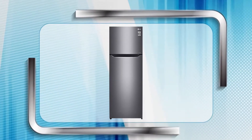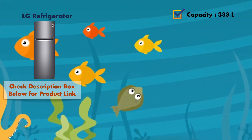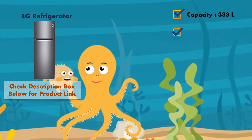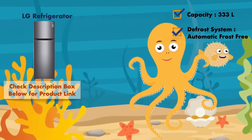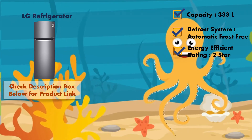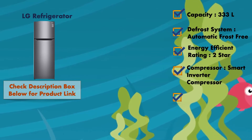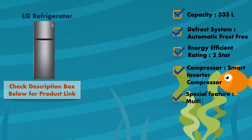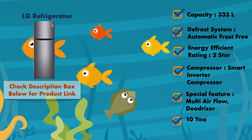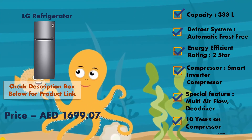In my list at number three, it is the LG refrigerator. It has a total capacity of 333 liters and comes with an automatic frost-free defrost system. The biggest disadvantage of this refrigerator is its energy efficiency rating, which is only two-star. It comes with a smart inverter compressor and has a special feature of multi airflow and deodorizer. It comes with 10 years of warranty on the compressor, and the product is a little on the higher side, costing around 1700 dirham.